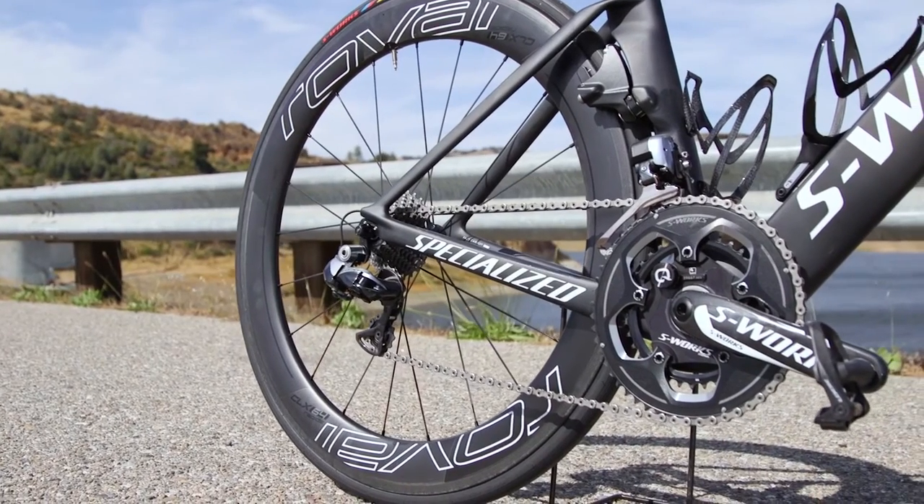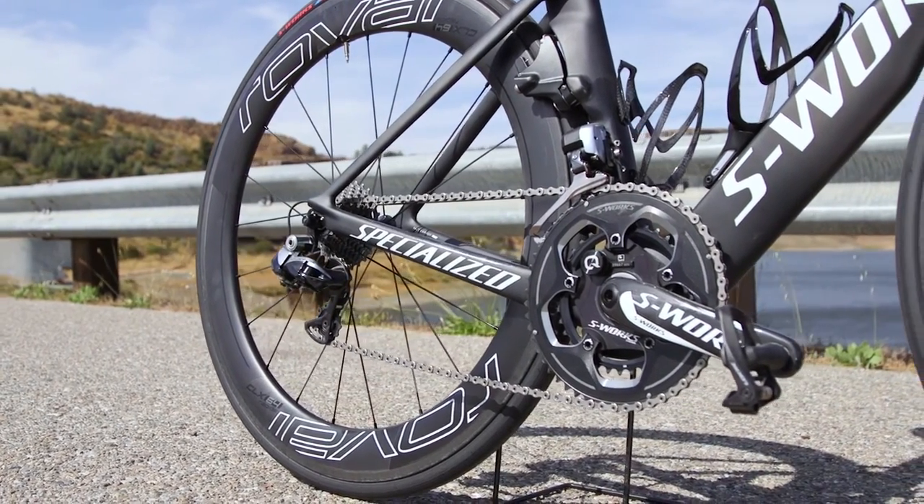The aerodynamic hubs on this wheel set were tuned to shave drag without losing any stiffness.